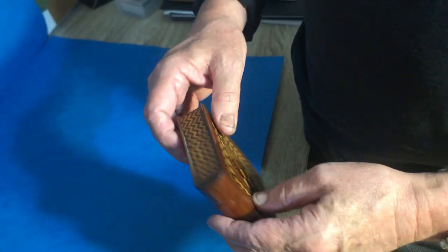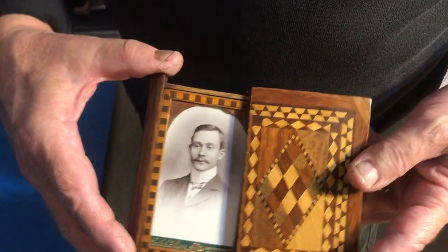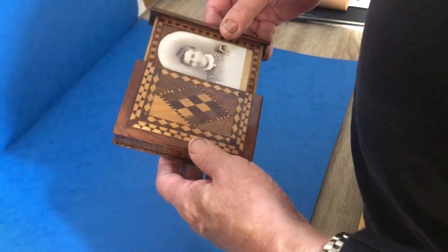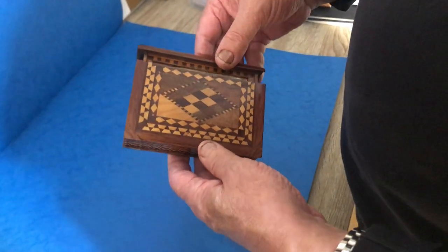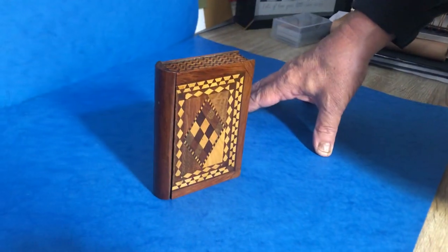But the unusual thing with this one is it's actually a travelling photograph frame. You've got double sided and in beautiful condition. A real unusual box. Thank you very much.